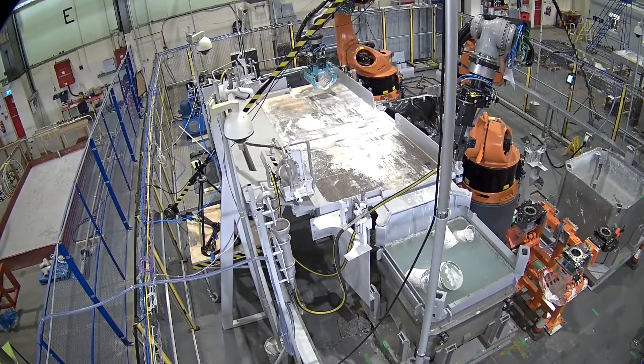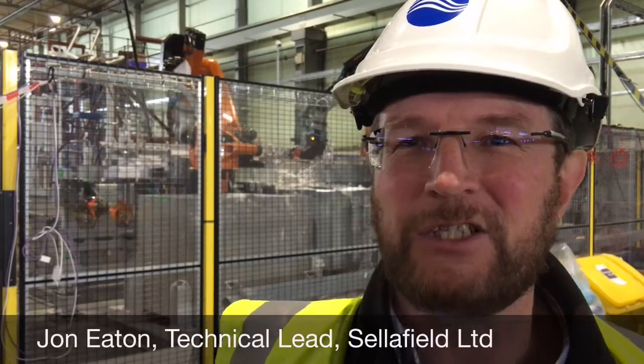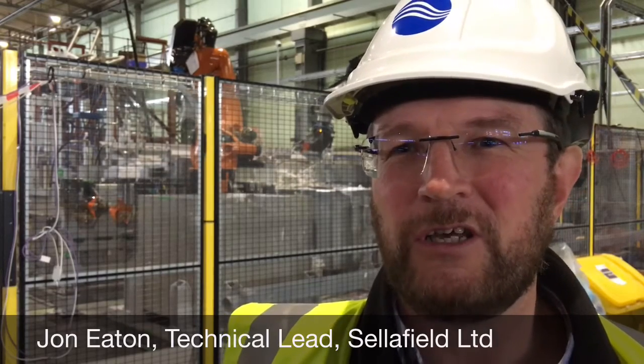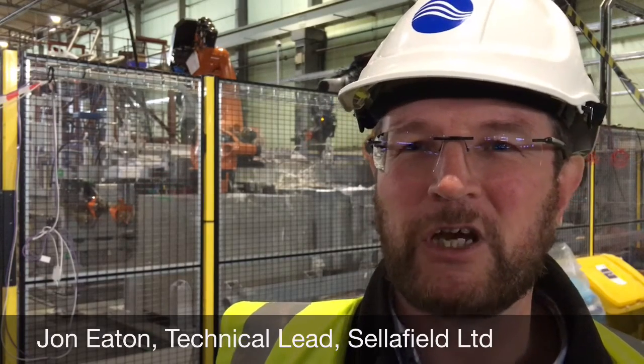My name is John Eaton, I'm on the BEP project working for Sellafield Limited and I work with the robots. We've been working with the NNL for the last three years and we've got a very good collaborative working arrangement with the NNL, developing the robots in an innovative manner using teleoperation mode.